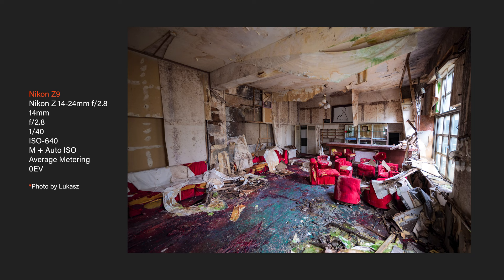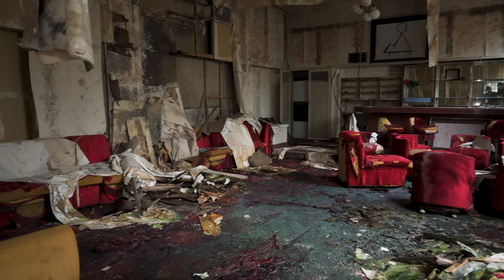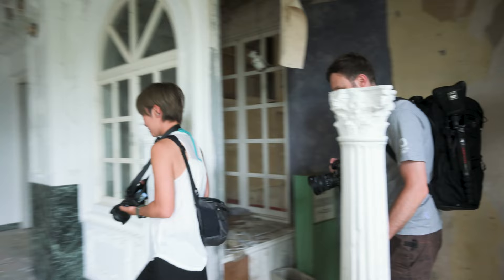It's tempting to go into this room deeper, but I think we should not because the floor is very unstable here. Let's go back. Maybe we'll keep going upstairs. Let's go that way.